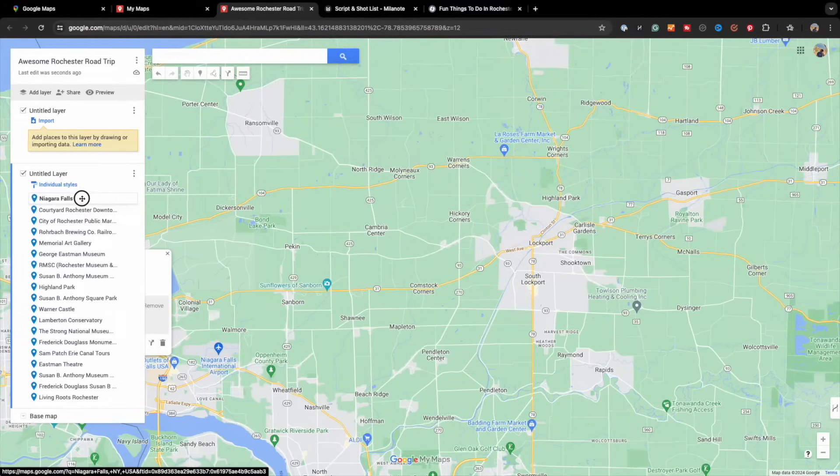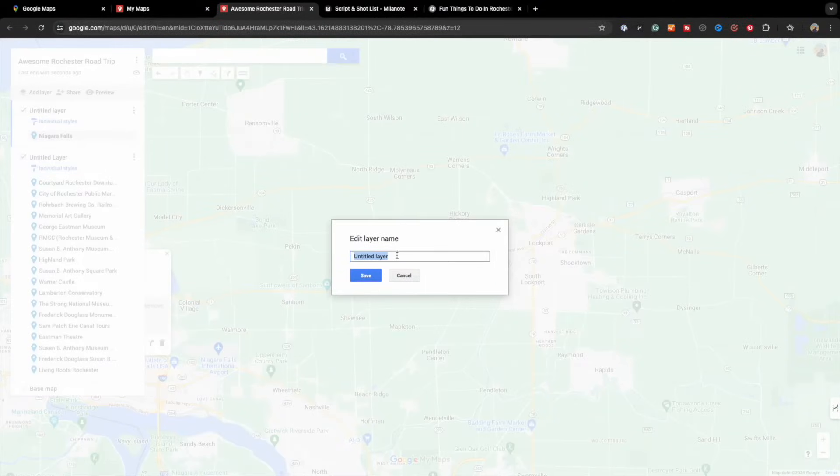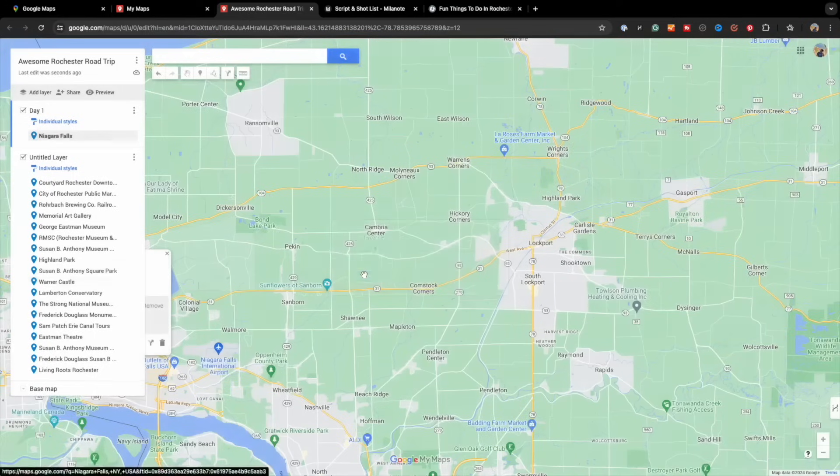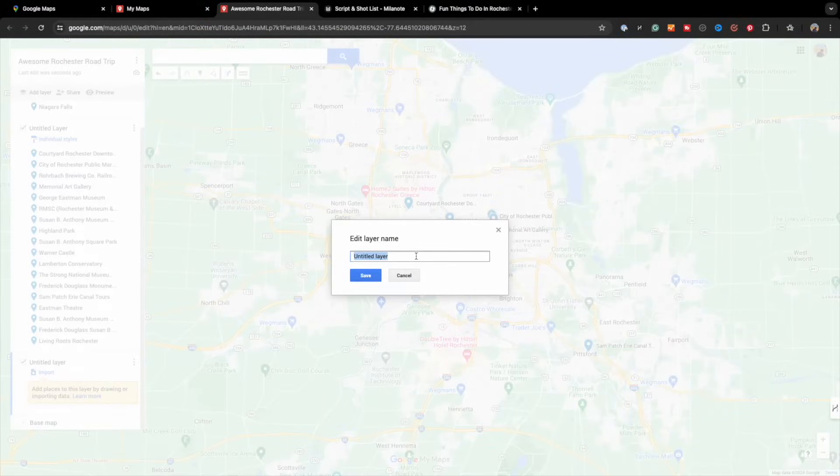Truthfully, this process is not always the most responsive, so you may need to try it again. Next, we want to give this untitled layer a name — something like 'Day One' or 'Friday' if it's a weekend getaway. Simply click on the word 'untitled layer' and in the edit box, type the name you want to give it, then click Save. Next, add as many layers as you need based on the duration of your trip and name each layer accordingly.